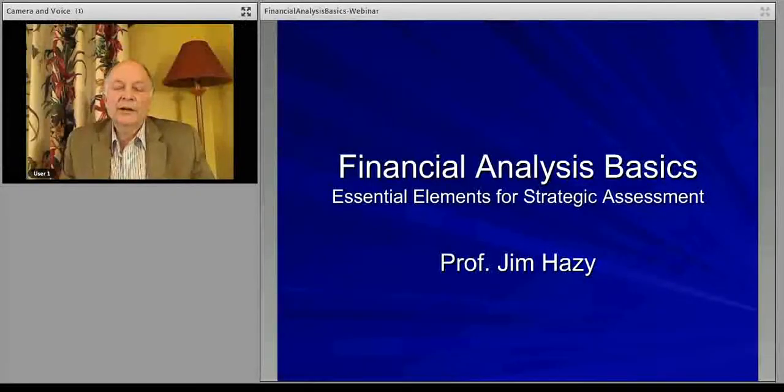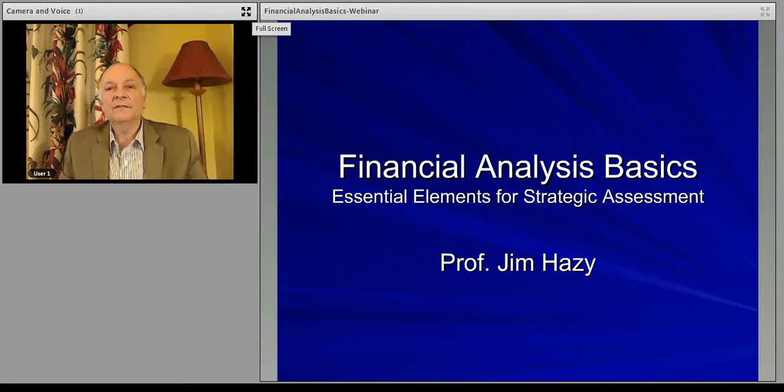Tonight, we're going to talk about how we integrate financial analysis — going through the income statement, balance sheet, and cash flow of various companies — with the strategic position, the strategic perspective that companies have.